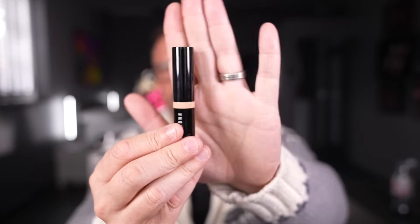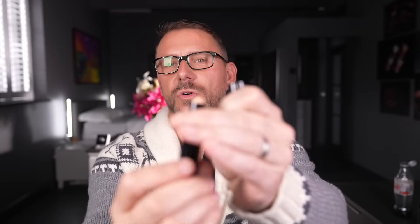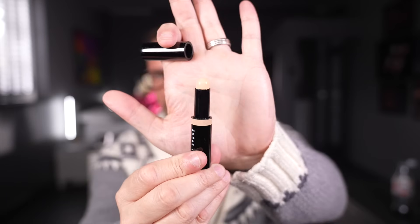Bobbi Brown — this is the stick concealer or corrector, depending on which one you get. I really like it, I think it's so nice. Draw it on the skin, blend it in, go under the eyes however you wish. You can contour or highlight with it.